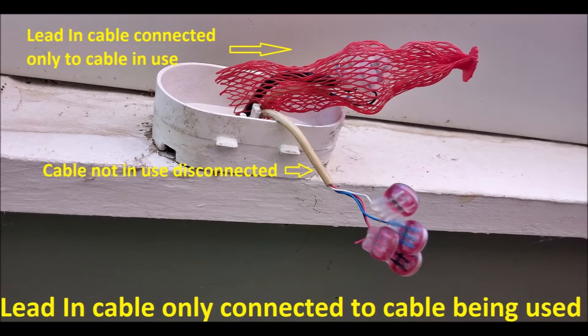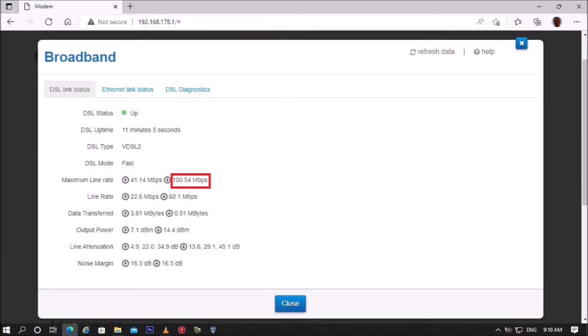the spare socket. This resulted in the maximum DSL download speed increasing to 100 megabits per second.